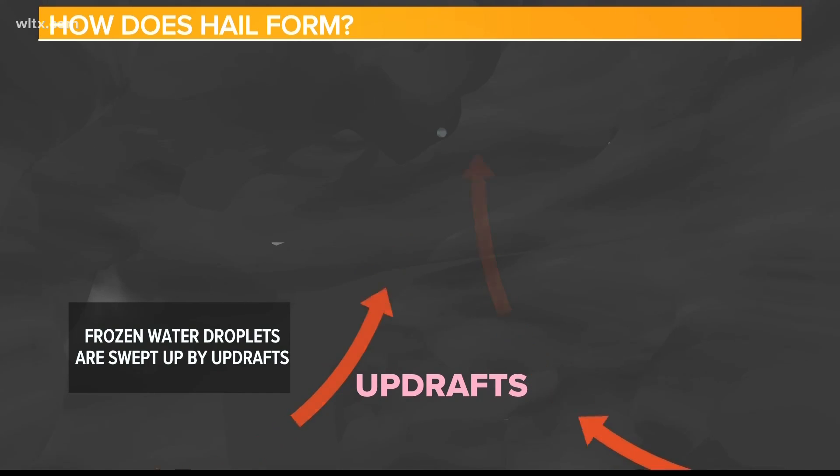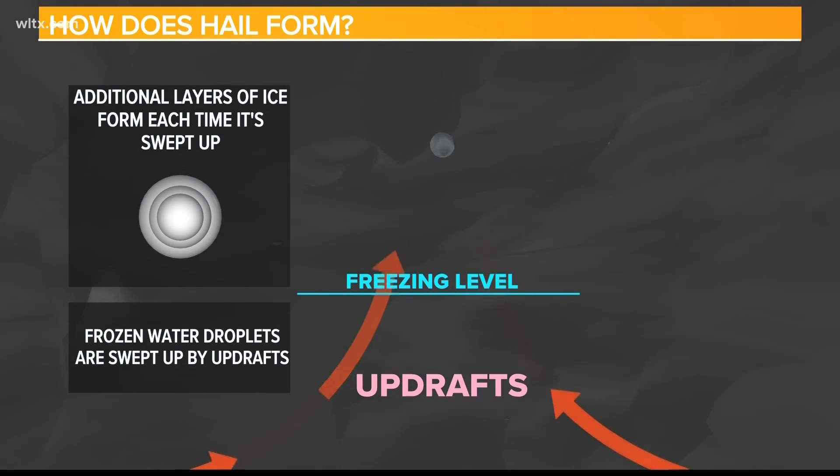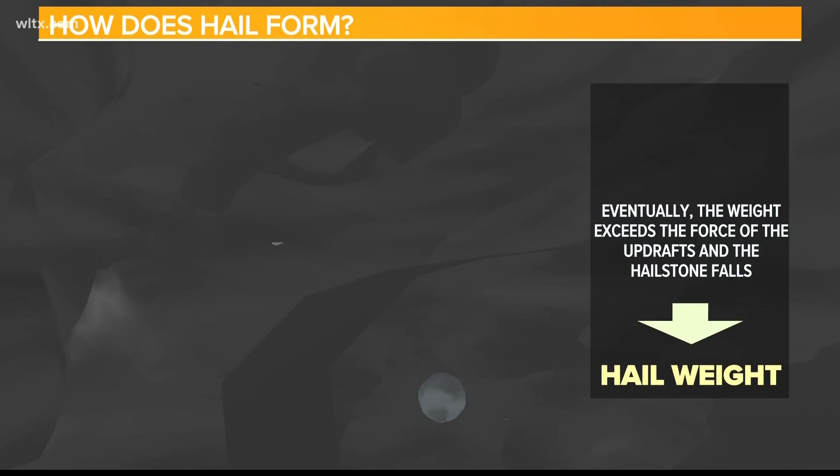The water droplets are lifted to a height where the air temperature is below freezing, causing them to freeze into ice. These ice particles then fall back down toward the ground but get caught in another strong updraft, which carries them back into the freezing temperatures where more water droplets freeze onto the existing ice.